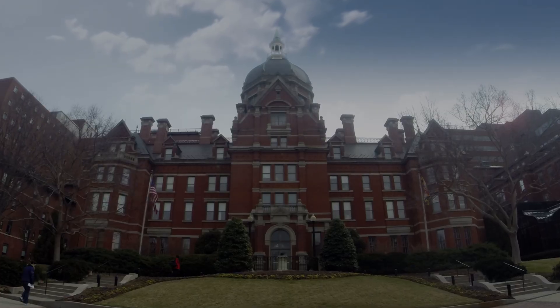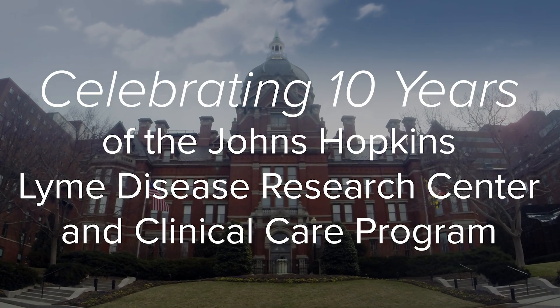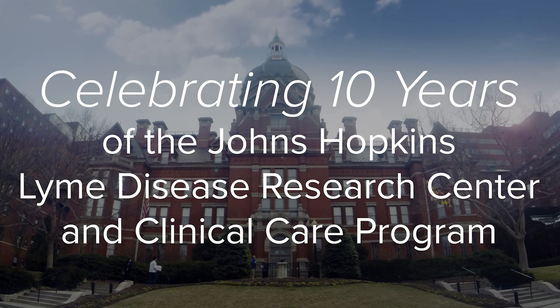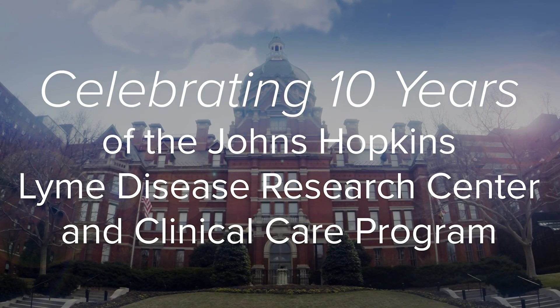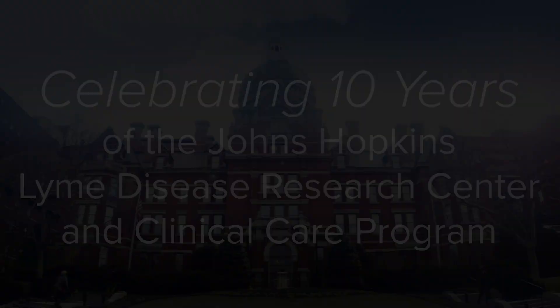My vision was to have a center that had a multidisciplinary approach, and that's what we've been able to put together over the last 10 years. When I talk about building a multidisciplinary clinic and research program, there's no better place than Hopkins. You have world-class researchers — Hopkins has this richness of resources and talent that we're able to draw on.